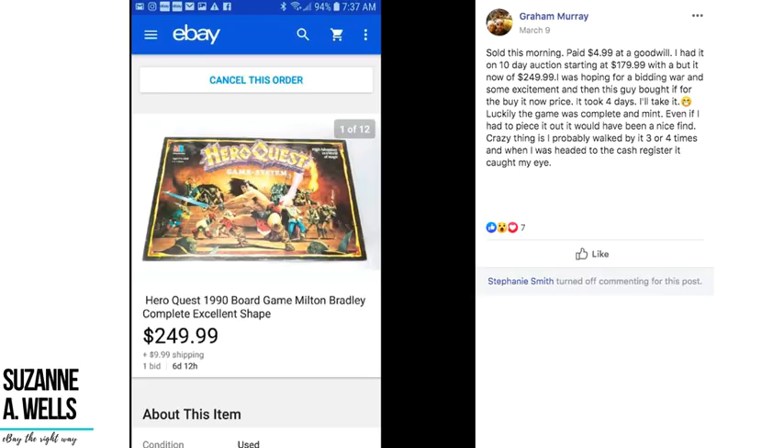Graham paid $4.99 at Goodwill and listed the item on a 10-day auction starting at $179.99 with a buy it now of $249. He was hoping for a bidding war, but a buyer took the buy it now price in four days. The item is a Hero Quest 1990 board game — highly collectible. He almost walked by it three or four times before it caught his eye. Even if he'd had to piece it out it would have been a nice find. Put Hero Quest in your brain.